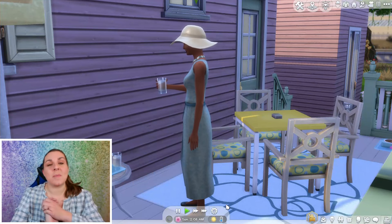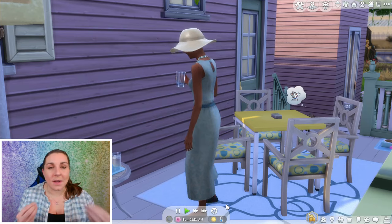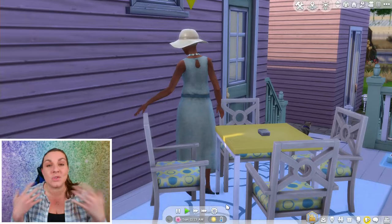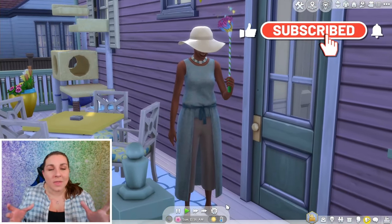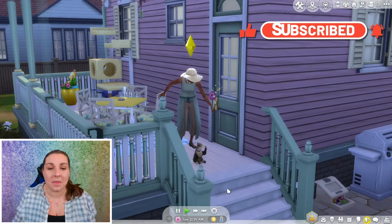Hey Simmers, thank you for popping in to another episode of this series that I think I finally settled on a name for. I'm going to be calling it the Let's Build a Story series because we are building a save file, but it's more than that — it's all of these stories. Oh, Mama's playing with Kitty. Aw, that's so cute.